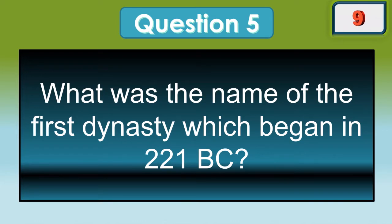What was the name of the first dynasty, which began in 221 BC?